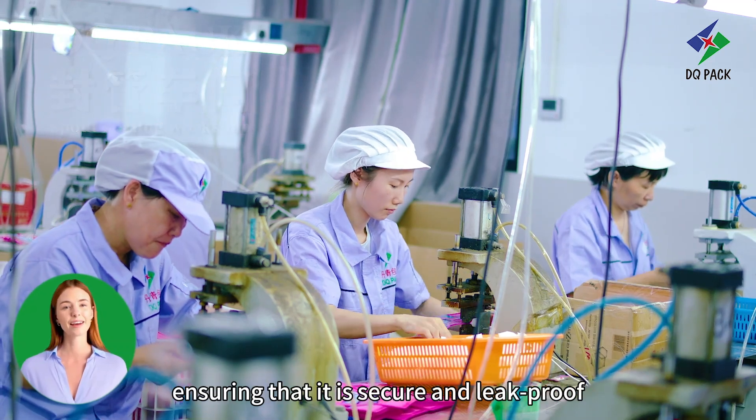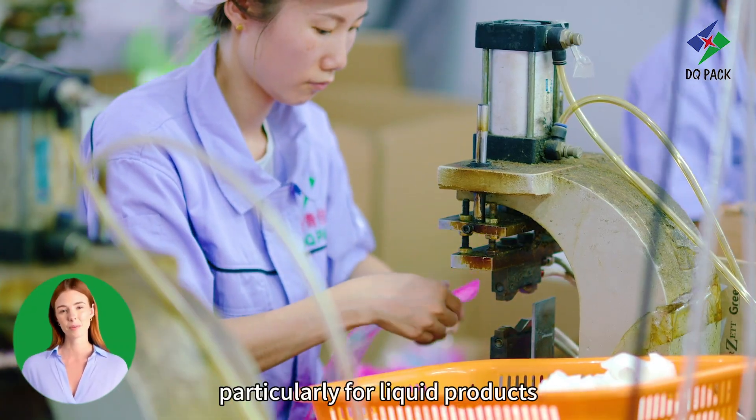The Spout Sealing workshop is where the finishing touches are added to the packaging, ensuring that it is secure and leak-proof, particularly for liquid products.